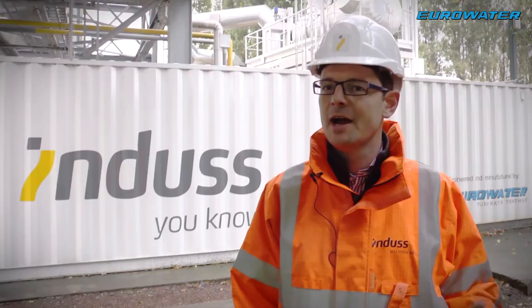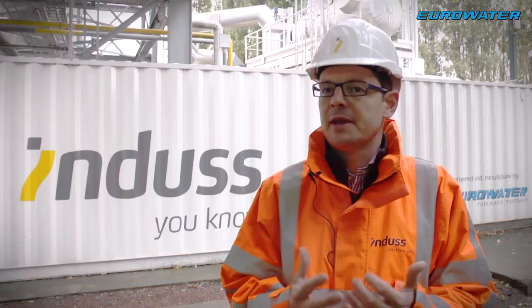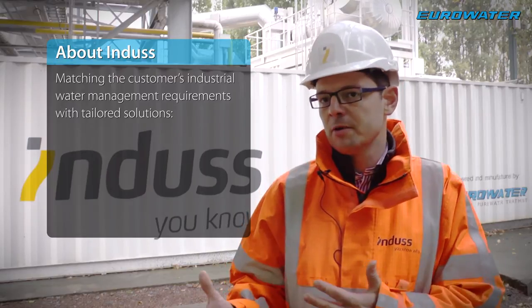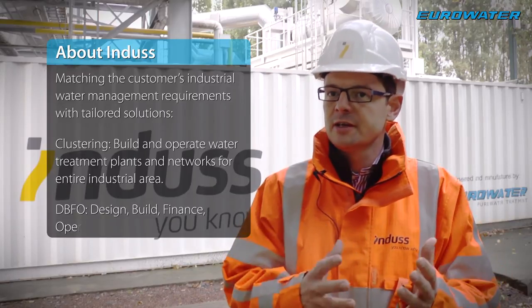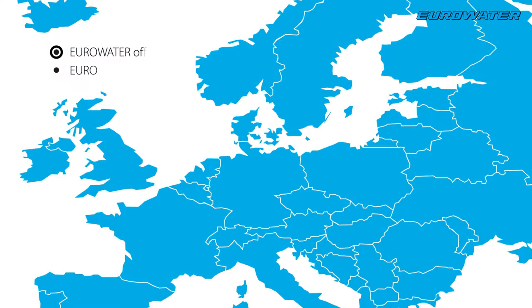My name is Tom van Lerbergen. I'm the commercial manager at Indus. Indus is a company that looks for people that have a water issue. We don't have our own technology. We try to solve problems by clustering certain customers, by looking for the right technology for the right solution for the customer.